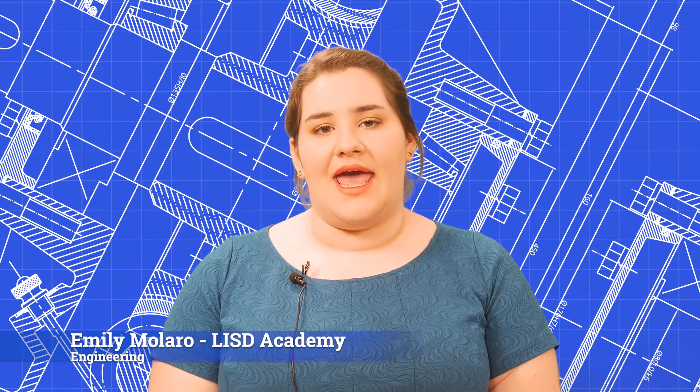Hi, I'm Emily Malaro from the JC LISD Academy. I have been an LISD Tech Center student for the past two years in the Engineering, Design, and CAD classroom. My experience in Engineering, Design, and CAD has prepared me for my future in college and industry.